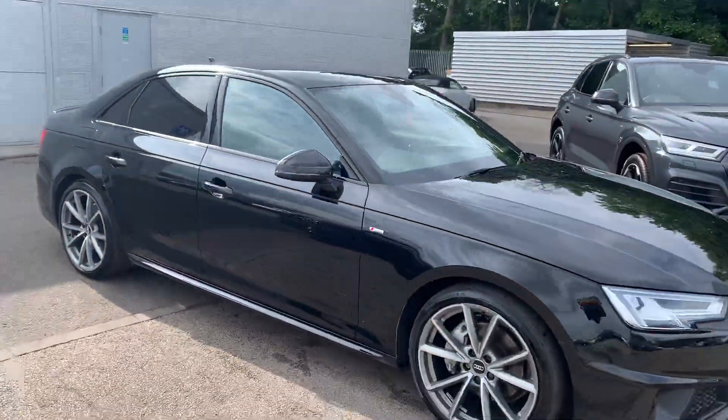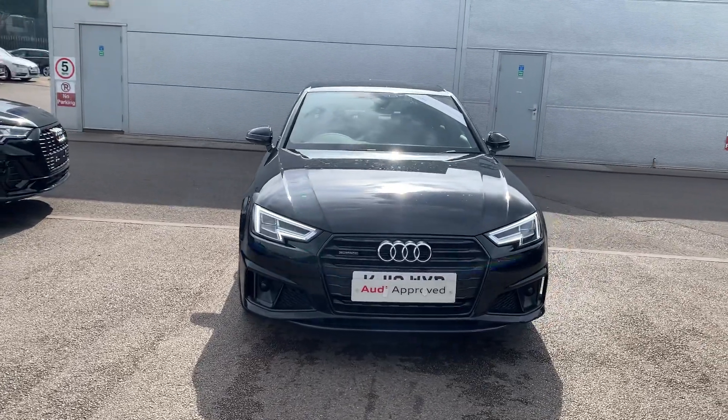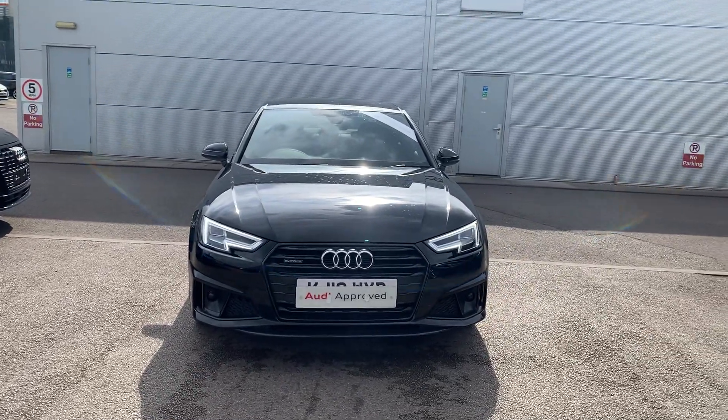If you'd like any more information on this Audi A4, please contact us on 01270 864091. Thank you for watching.